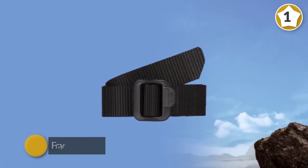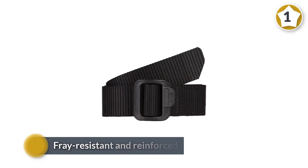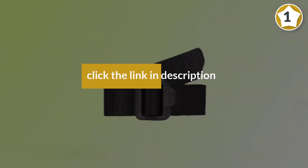A quick and convenient tactical or patrol belt that excels in a wide range of environments. Our 1.5 inch TDU belt can be quickly converted into a secure tie-down or secondary carry strap. This belt is unisex.